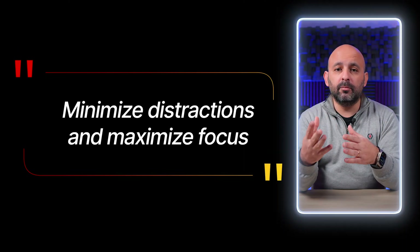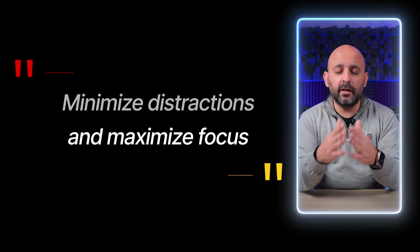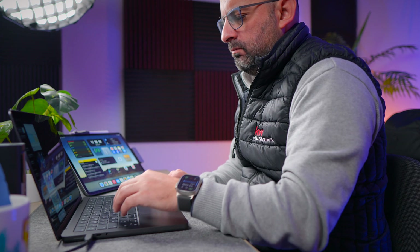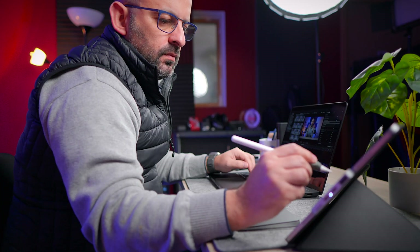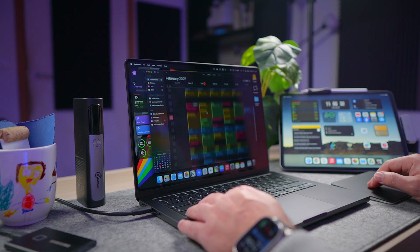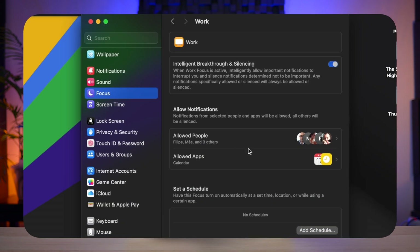My philosophy is very simple: minimize distractions and maximize focus. For that, I use focus mode to block notifications and create a workspace optimized for deep work. It's the only way I can protect my time and be super efficient. As soon as I get distracted — even if it's just a two-minute phone call — it completely destroys my flow, which is why I don't allow it to happen. When I'm in focus mode, the only notifications I receive are from my calendar, phone calls, or messages from a few key people. Everything else is silenced.